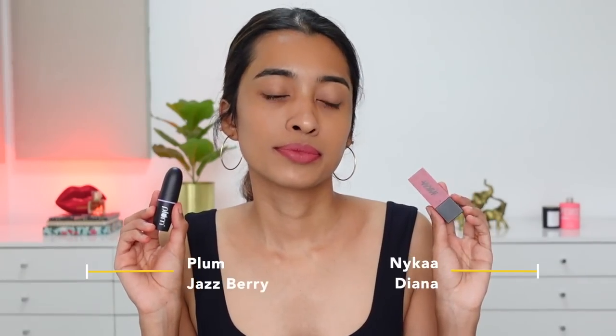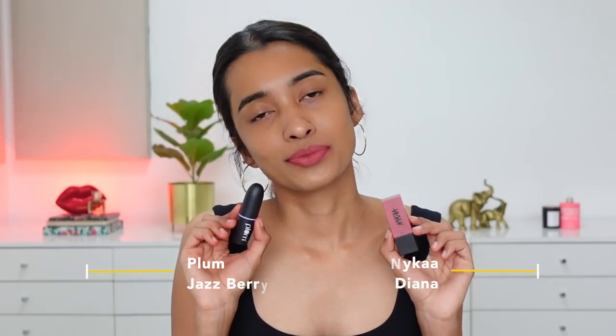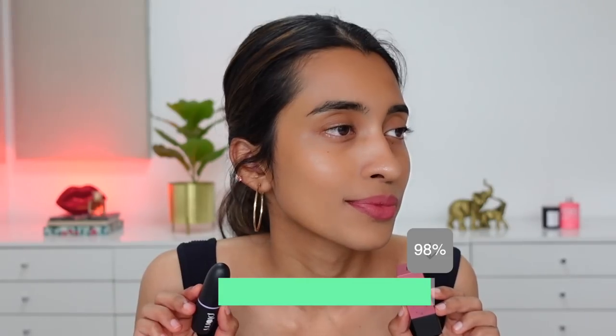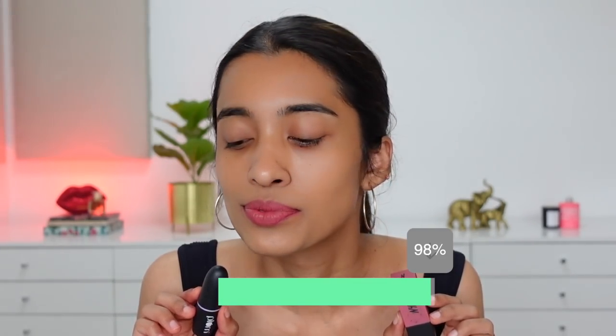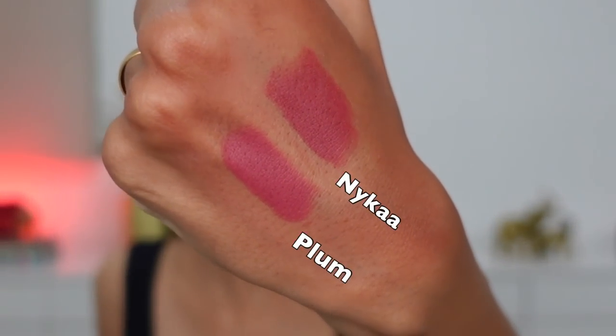Next comparison: Nykaa Diana versus Plum Jazz Berry. I can't believe how close this comparison is — whoever spotted that these could be similar shades has a really good eye for detail, because they are very, very similar on the lips. Maybe the Nykaa one has a little more rosy hint and more pigmentation, but the Plum shade is pretty similar. The Nykaa one can be drying for some people, while the Plum is a lot more comfortable on the lips.